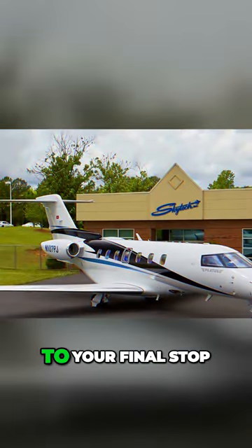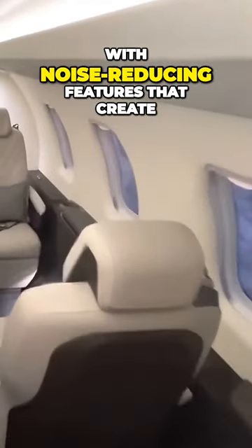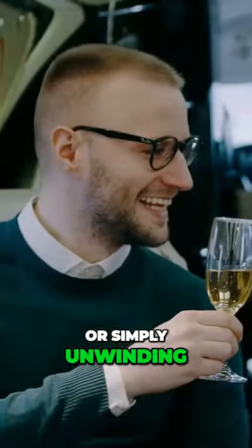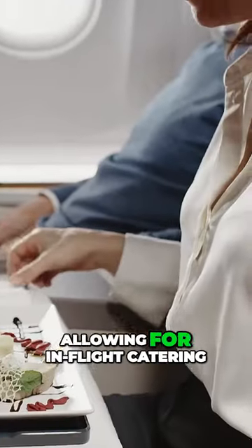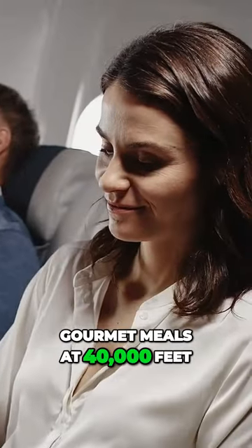The cabin is equipped with noise-reducing features that create a peaceful atmosphere, perfect for conversations or simply unwinding during your flight. It also offers a fully equipped galley, allowing for in-flight catering so you can enjoy gourmet meals at 40,000 feet.